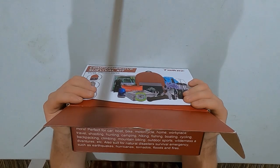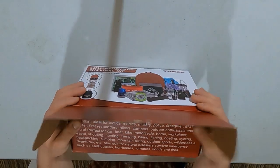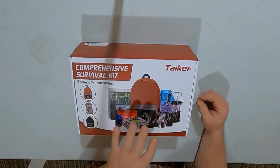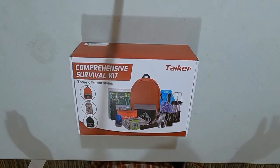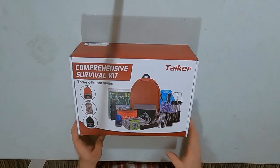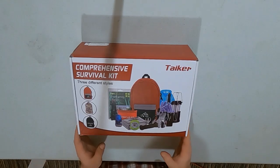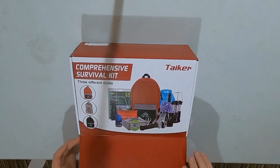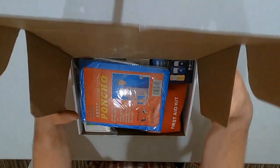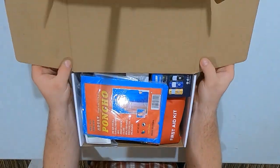So the contents of this are not going to be of super high quality. It's going to be mediocre quality, or just straight up crappy quality. Without further ado, let's open up the box and see what we got.